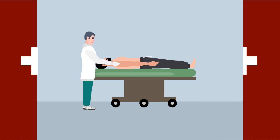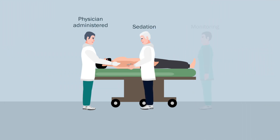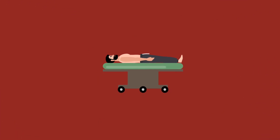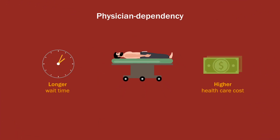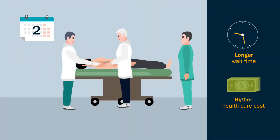Most shoulder reduction protocols are physician-administered, involve sedation, and require monitoring. Hence, they are too resource-intensive for a first-line emergency department treatment. For patients, too, physician dependency means longer wait time and higher health care costs. Given the high recurrence of such injuries, especially among the youth, a simple and effective self-administered maneuver can be useful as a first-line technique.